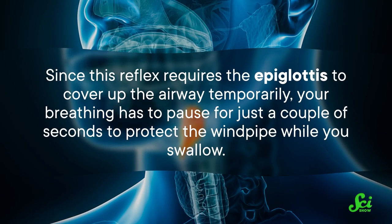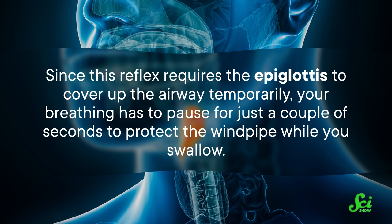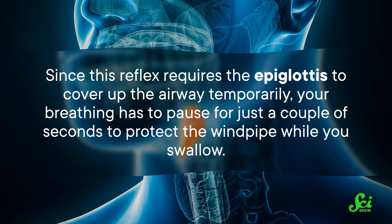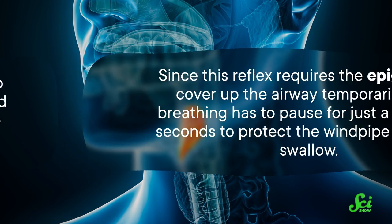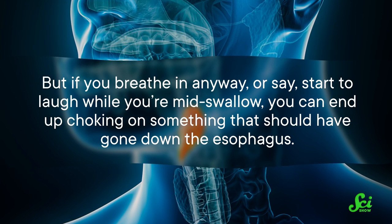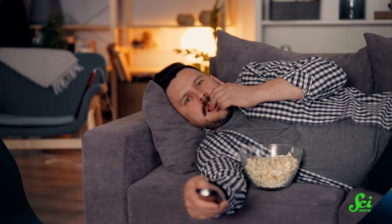The timing of these motions has to line up for you to swallow without choking. Since this reflex requires the epiglottis to cover up the airway temporarily, your breathing has to pause for just a couple of seconds to protect the windpipe while you swallow. But if you breathe in anyway, or start to laugh while you're mid-swallow, you can end up choking on something that should have gone down the esophagus.